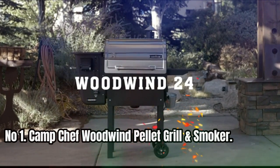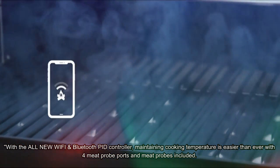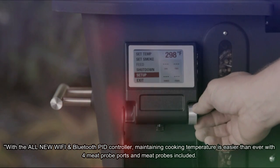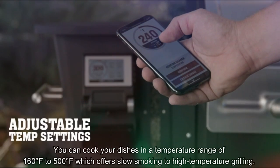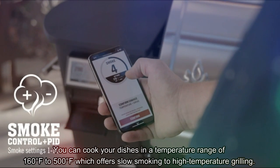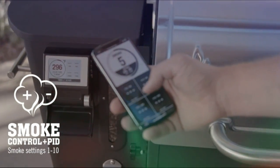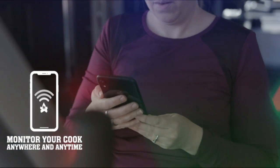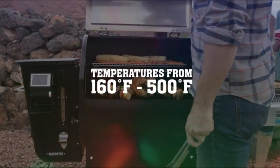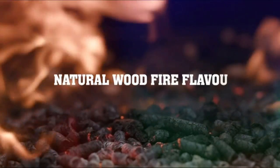Number 1. Camp Chef Woodwind Pellet Grill and Smoker. With the all-new Wi-Fi and Bluetooth PID controller, maintaining cooking temperature is easier than ever, with 4 meat probe ports and meat probes included. You can cook in a temperature range of 160 to 500 degrees Fahrenheit, offering slow smoking to high-temperature grilling. Enjoy full control over the smoke level with the smoke control feature, with settings from 1 to 10. The slide and grill technology allows for direct flame cooking with temps that can reach up to 650 degrees Fahrenheit.